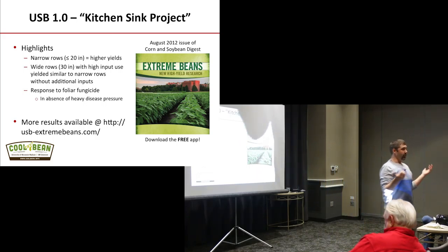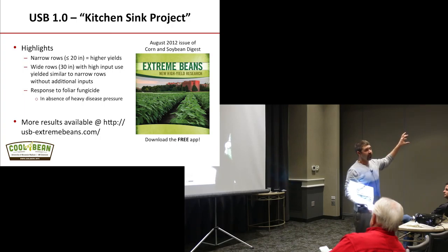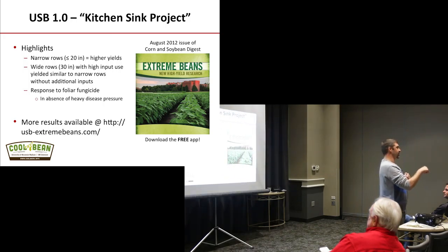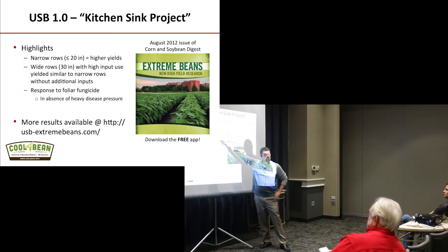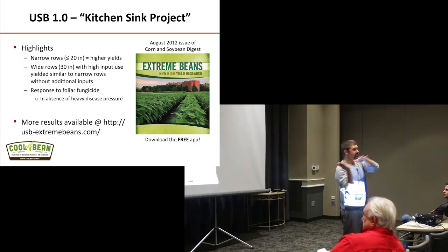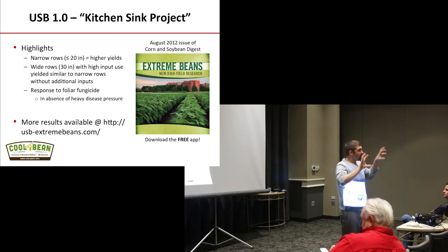I understand why growers have moved to 30s — it's about field efficiency for planting. In Wisconsin we see anywhere from 0.2 bushels per acre per day yield penalty earlier in the season, up to half a bushel per acre per day yield penalty after May 1 in southern Wisconsin. If you're able to plant 30-inch row beans two to three times as fast, the yield penalty may disappear because you can get the beans in much faster.